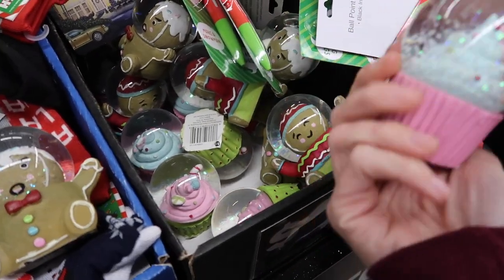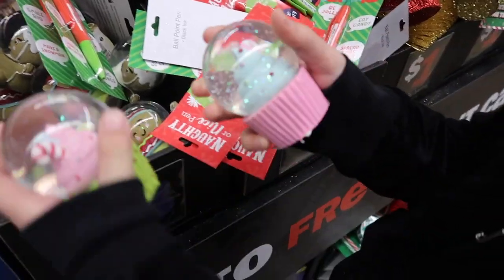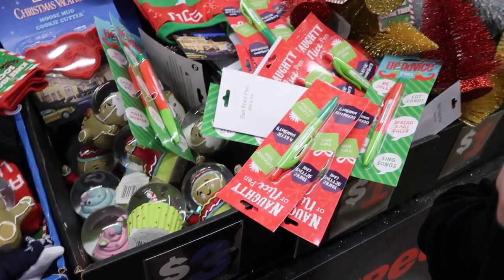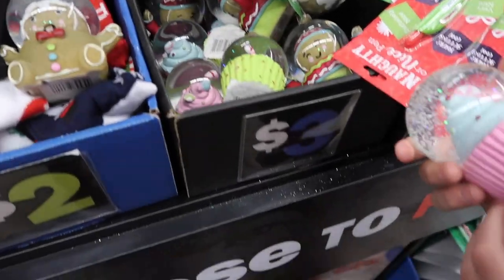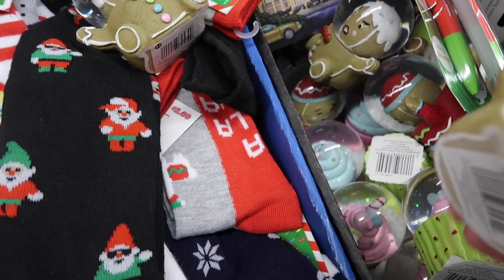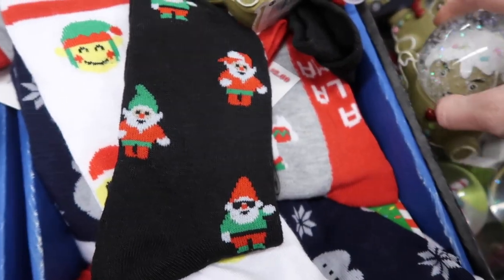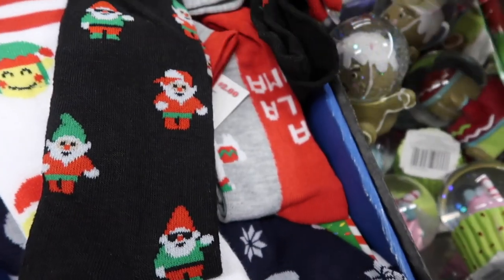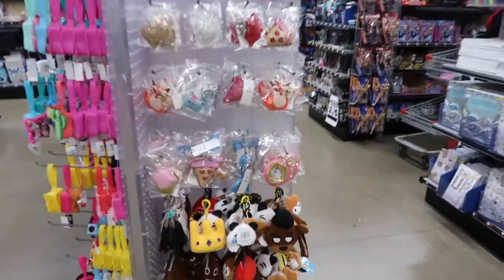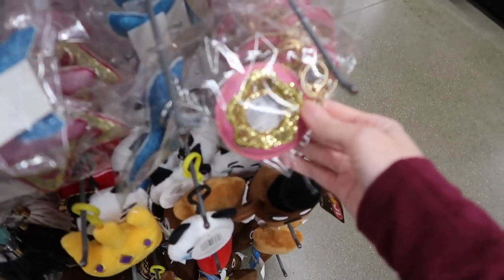They're cupcakes. And look at this one — it looks like cotton candy. It's beautiful. How much are those? Three dollars. They're only three dollars. They're really heavy, aren't they? You have to be very careful though because they're glass and they'll break. So we're going to go back here and see if they have anything. These are really cute key chains. They have stickers.